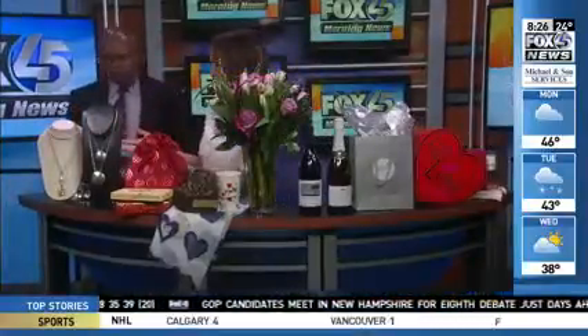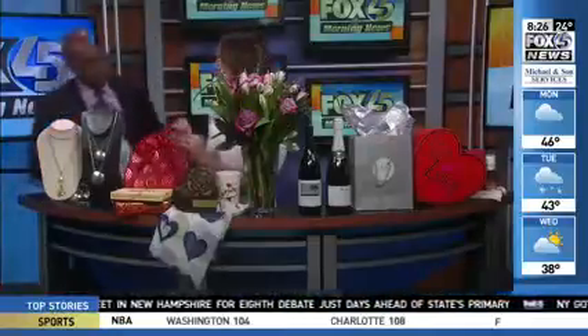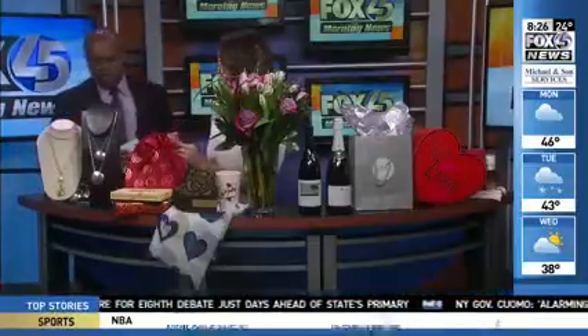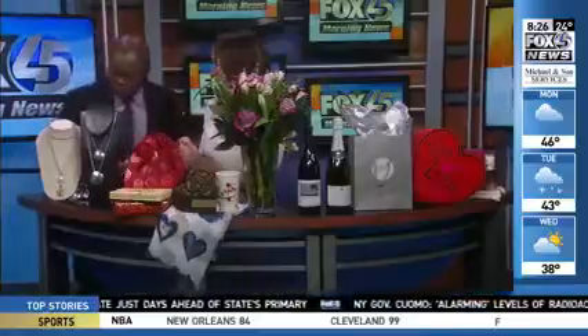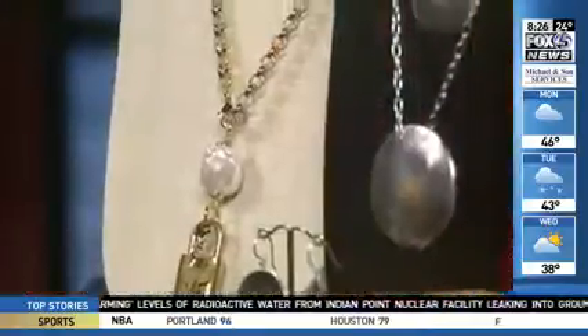First up, we have this gorgeous, glamorous necklace from Sassanova, the centerpiece of which is a vintage Louis Vuitton lock and key. It's paired with a beautiful freshwater pearl — you can wear it long or double it up. It was a hot holiday item and they brought it back for Valentine's Day.